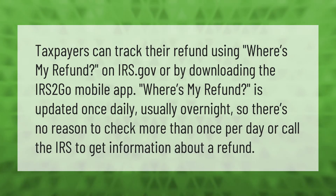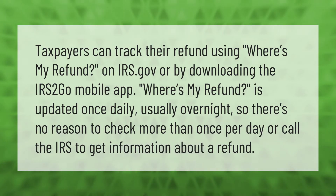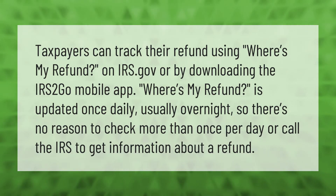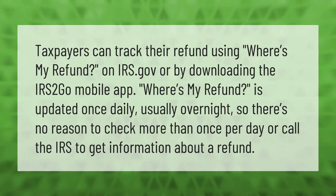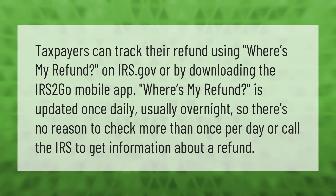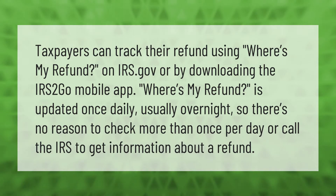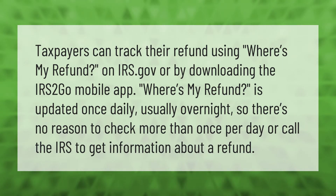Taxpayers can track their refund using Where's My Refund on IRS.gov or by downloading the IRS2Go mobile app. Where's My Refund is updated once daily, usually overnight, so there's no reason to check more than once per day or call the IRS to get information about a refund.